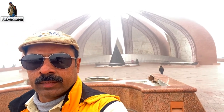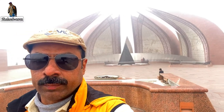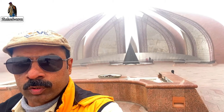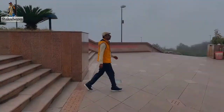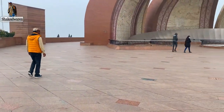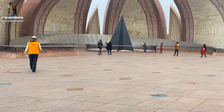I'm looking for a building that is called the Monument of Pakistan. It has four big large towers which represent our four provinces, and smaller towers which represent our Gilgit-Baltistan and Azad Kashmir.